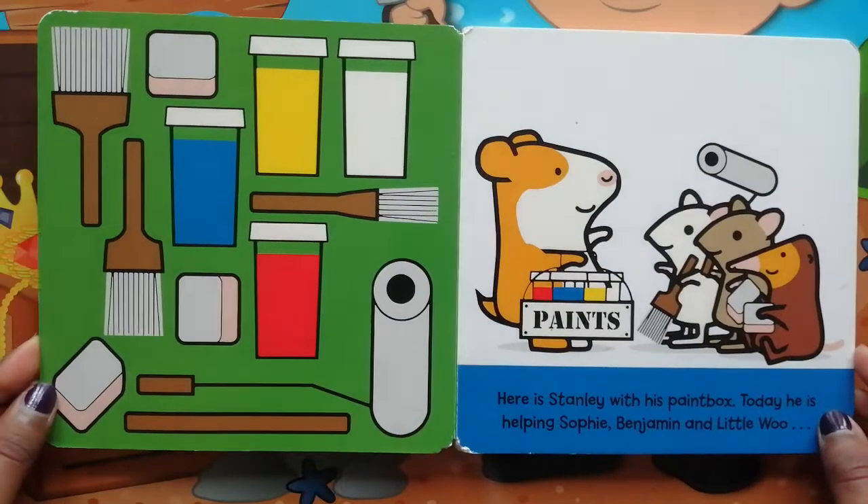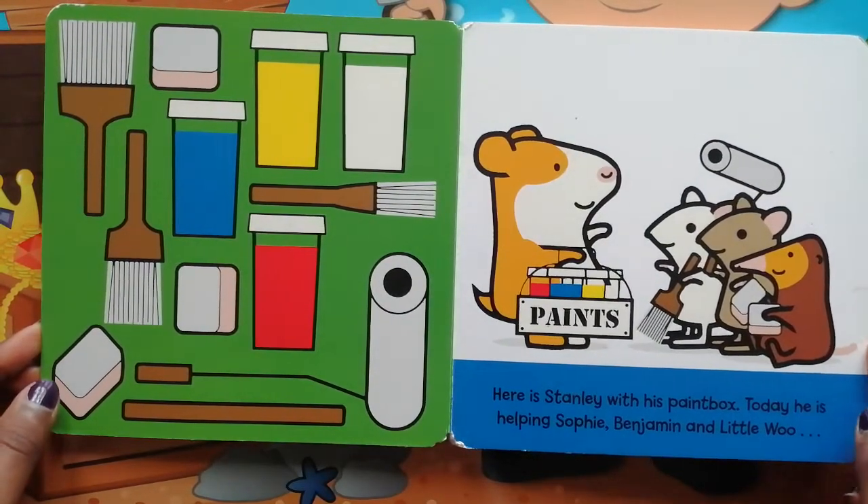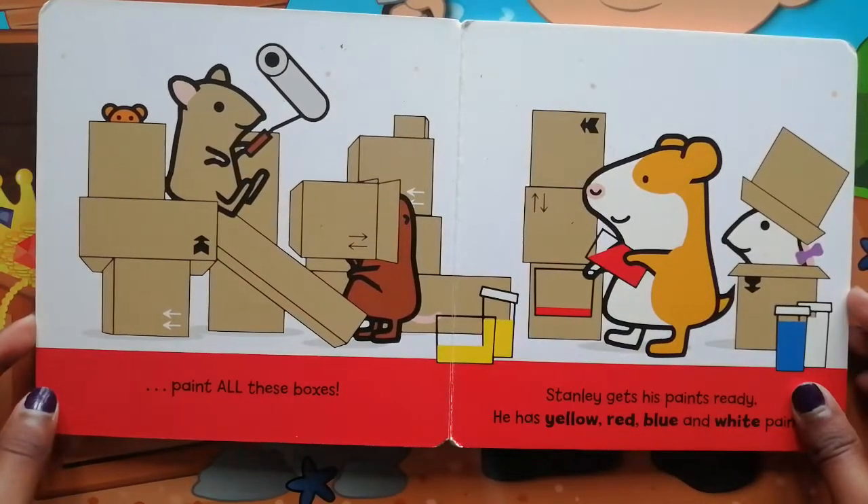Here is Stanley with his paint box. Today he is helping Sophie, Benjamin and Little Woo paint all these boxes.